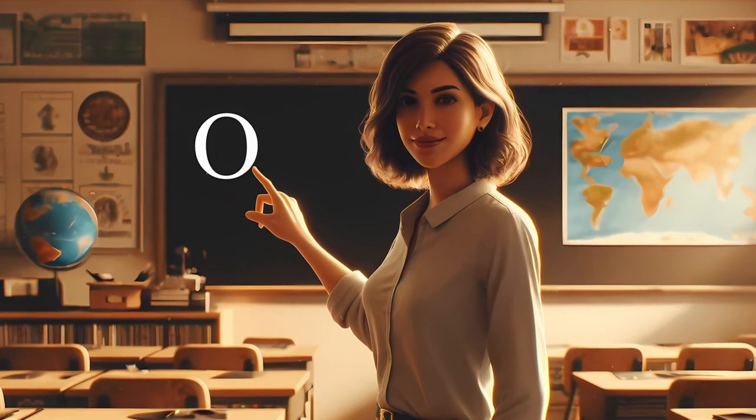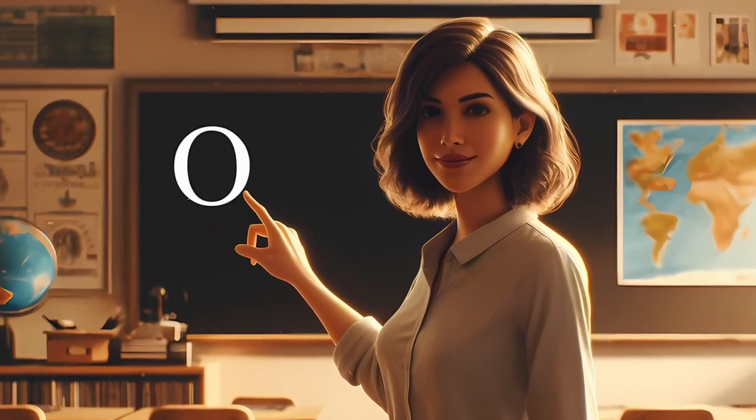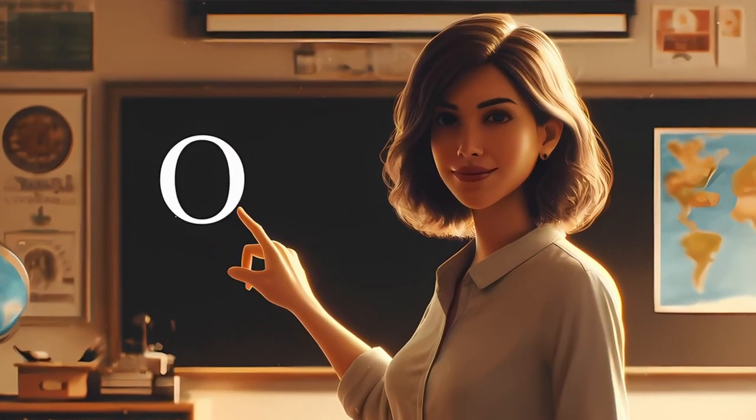Today, we're starting with the letter O. Are you ready to meet them and learn some awesome O words? Let's go!